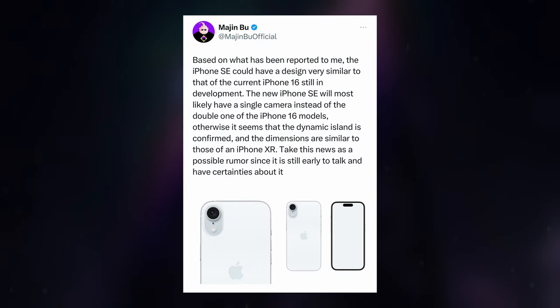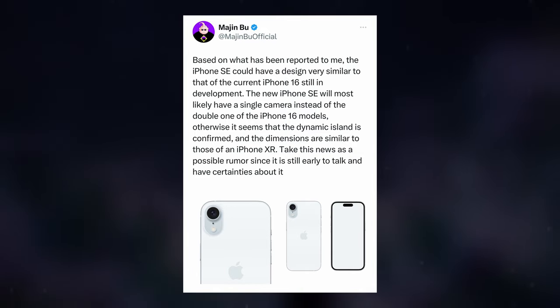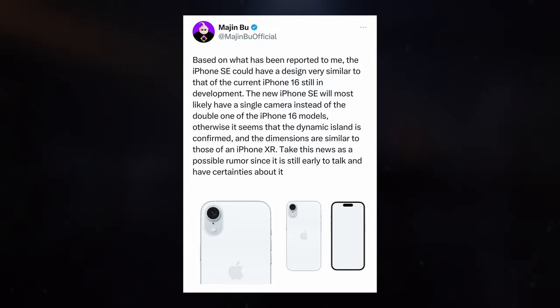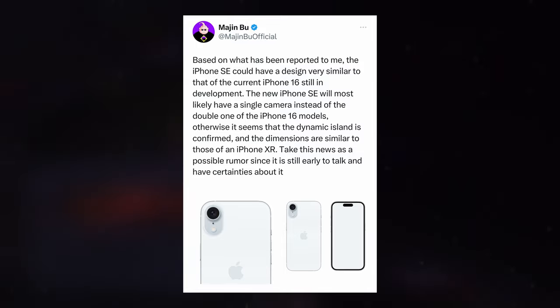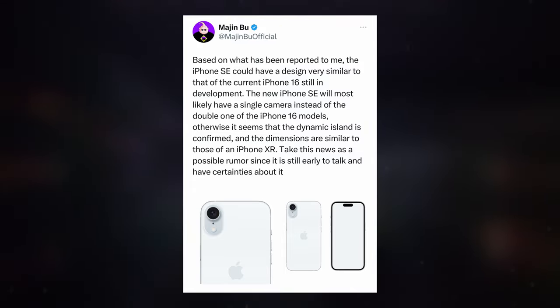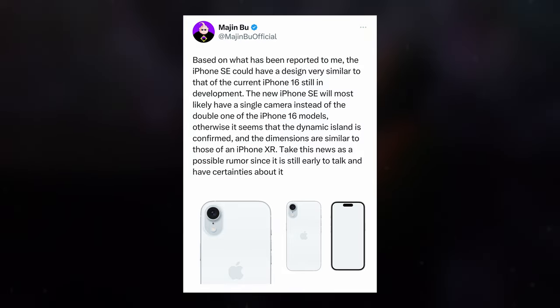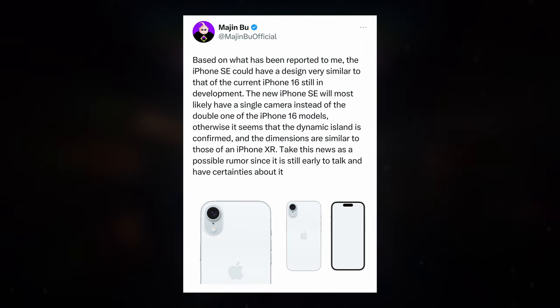According to insights from prominent leaker Majin Bu on X, the iPhone SE4 might adopt a design language akin to the upcoming iPhone 16, which is still in development. Unlike the advanced camera setups expected on the iPhone 16 models, the SE4 is speculated to stick with a single-camera configuration. Additionally, rumors suggest that Dynamic Island could find its way onto the display of the iPhone SE4, potentially housing essential functions like Face ID and the selfie camera.